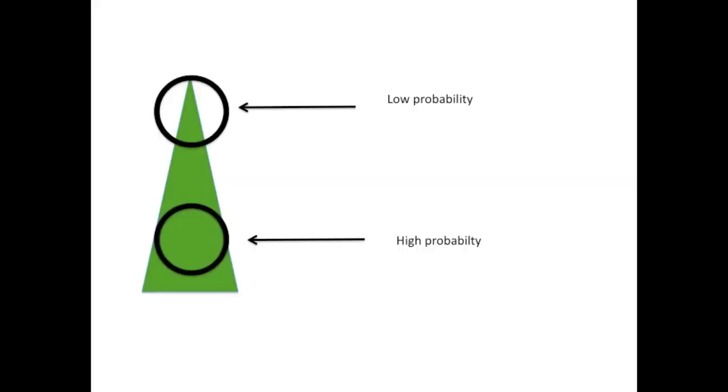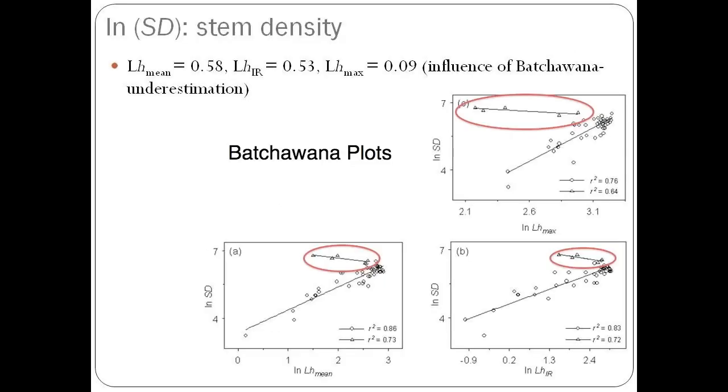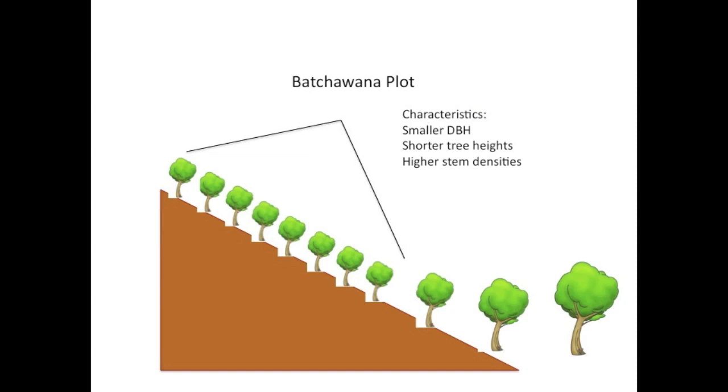Conifers are typically underestimated because of the conical nature of the tree crown — there is a low probability that the laser pulse will intercept it. However, in our study, the deciduous trees were also being underestimated, because field measurements using the hypsometer were inaccurate as it was hard to distinguish between the treetops. Therefore, LiDAR measurements are more precise, and the overall implication is that, regardless of forest type, tree heights will always be underestimated. The Botswana plots follow different linear relations due to differences in canopy structure and foliage distribution, as their growth was affected by high elevation stress — they have smaller diameter breast height and shorter tree heights but higher stem densities compared to other undisturbed sample plot types.